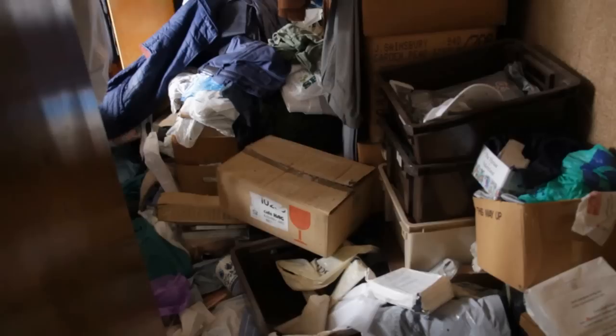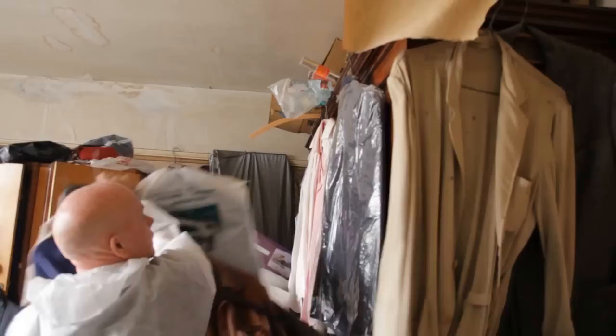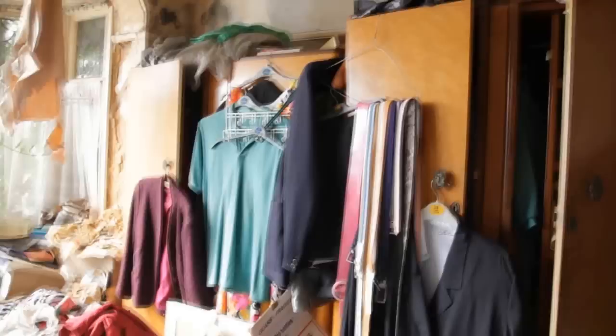Underneath all of this there's actually some nice furniture. Take a look here — a few treasures. A beautiful Edwardian compactor. Look at these — Victorian concern bowls.